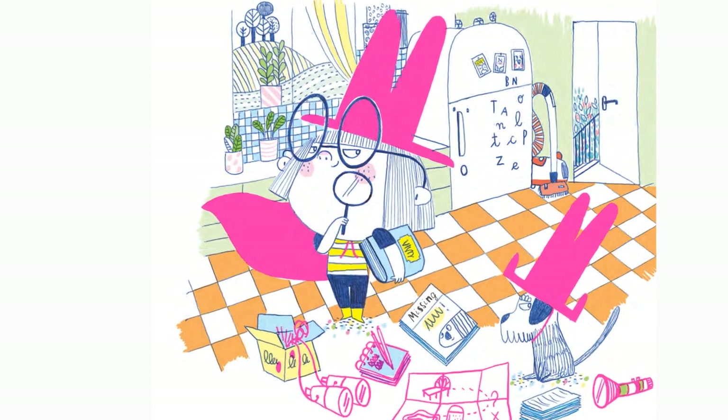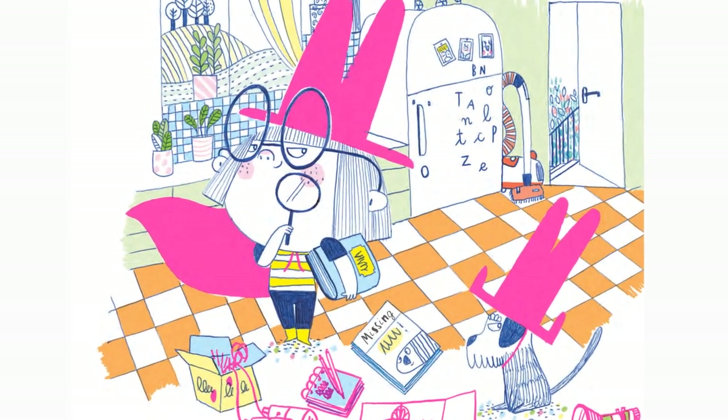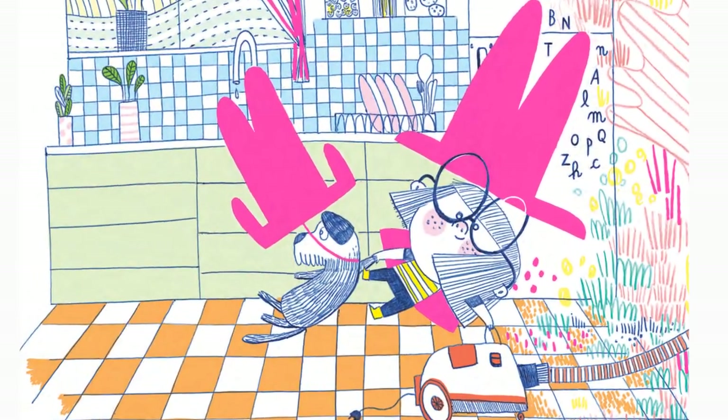The case of the stolen sock snake was officially open. Penelope Snoop and Carlos decided the back garden would be the best place to explore first, so they jumped onto their super transporter and rode all the way there. And that's when they found their first clue.